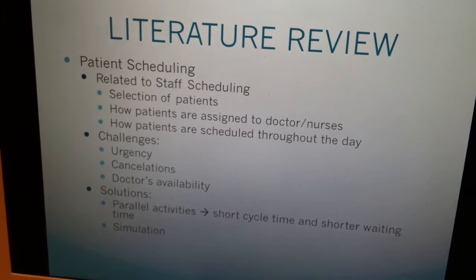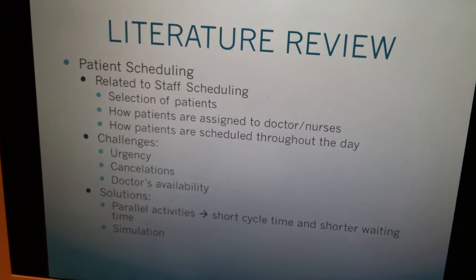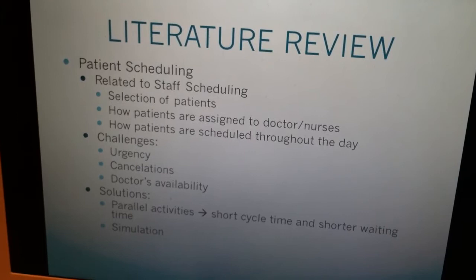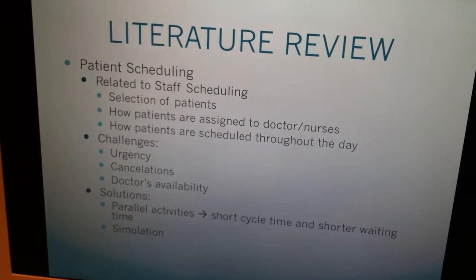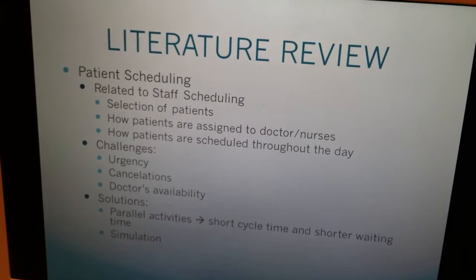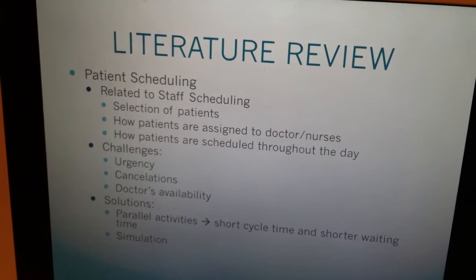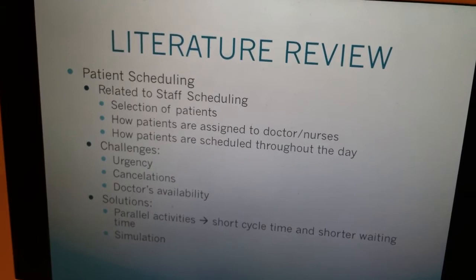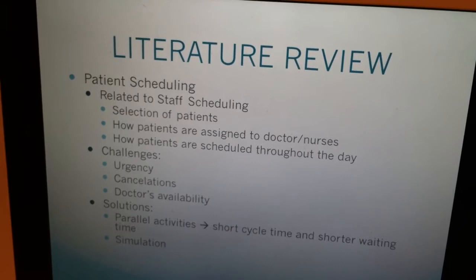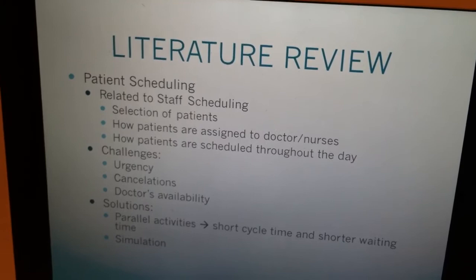The goal is also to find the balance of workload across the hospital. There are some challenges related to that — for example, the urgency of patients' diseases, cancellations of appointments, and doctors' availability. One solution to overcome that is to create parallel activities: whenever a patient goes and does a diagnosis, he can go and do another test or exam, and see other doctors while at the hospital. With that, it would reduce the cycle time and reduce the waiting time. One of the tools that's been used a lot in patient scheduling is simulation, which predicts how many patients there are and how the staff is scheduled related to that.